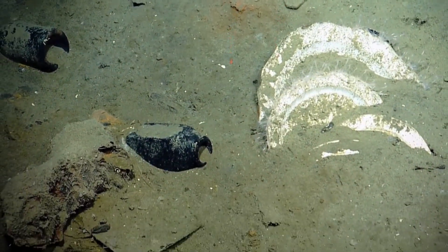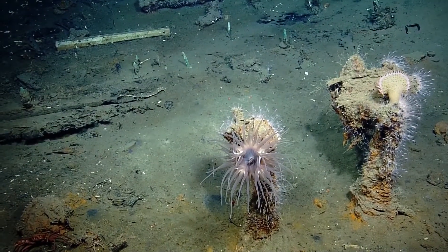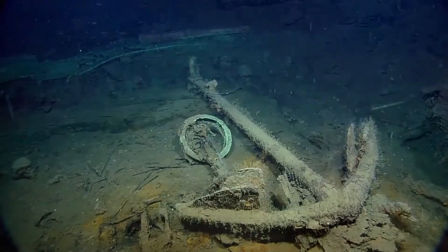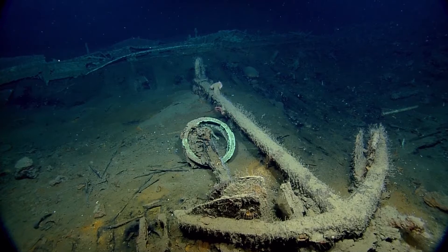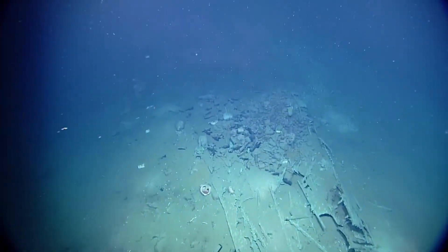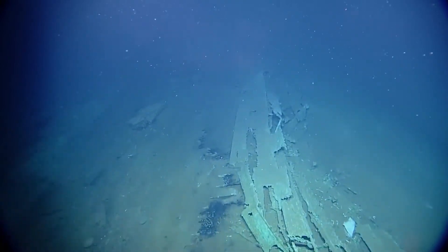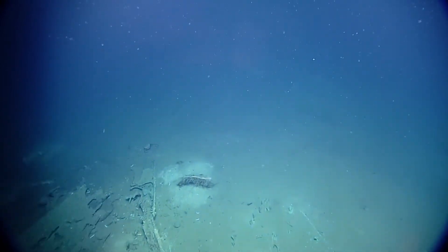This is really an opportunity to see what's on these wrecks, get some basic information, and then go back and think about it, do some research, and develop the research questions. Nautilus Live is suggesting a research question of their own: are these three wrecks related? I'm sure the team has thought about that and is asking that same question.